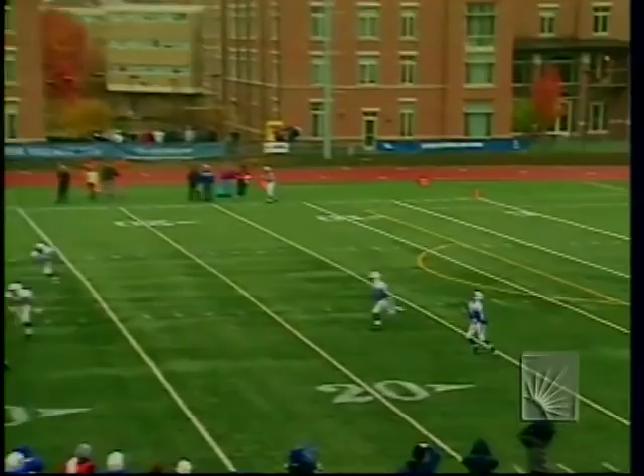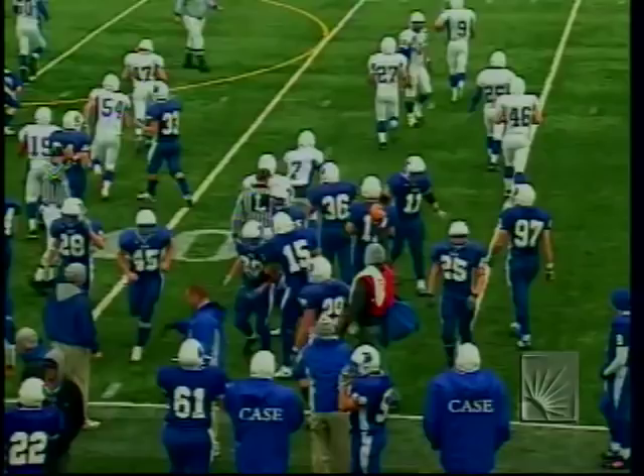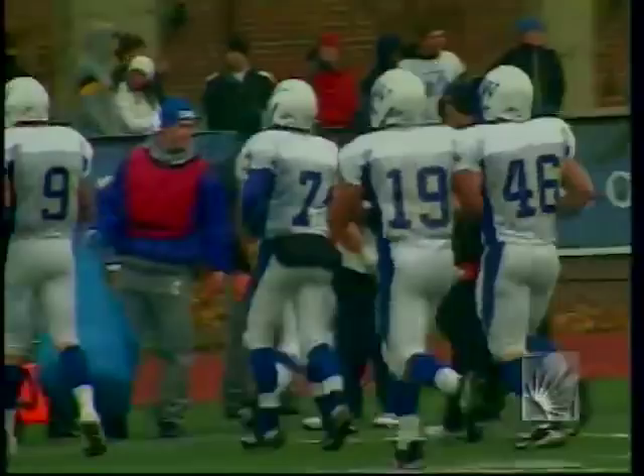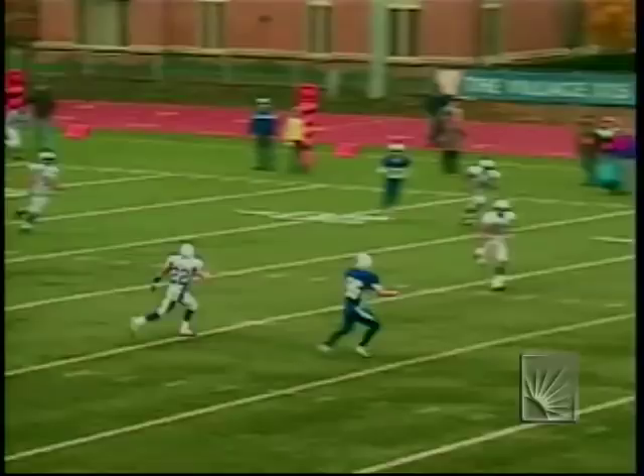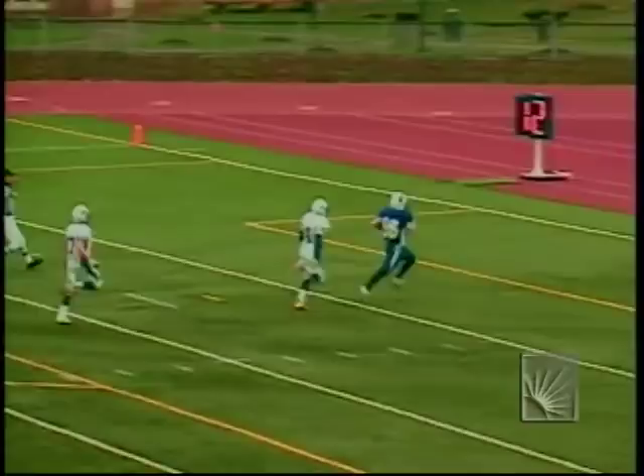A little history: the 97-yard pass play from Dan Whalen to DeShawn Nicely tops the previous record of 96 yards set in 1976 against Carnegie Mellon — Harry Williamson was the quarterback, Cliff Wilson the receiver. Nicely broke away when he saw Whalen in trouble, got behind the secondary, and hauled in the bomb.